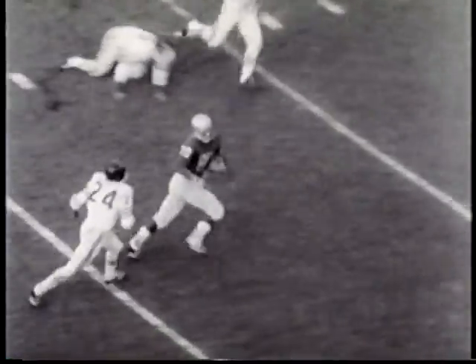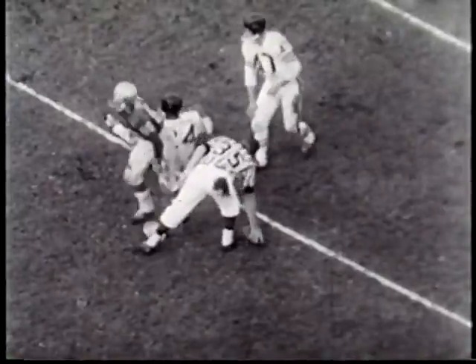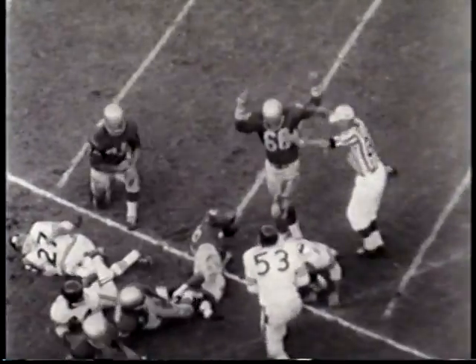Next, Green hits Glenn Bass, and the play is blown dead on the Raiders' six-yard line. Two plays later, Dewey Bowling takes the pitch out and battles his way in from the five for the lead Bills touchdown.